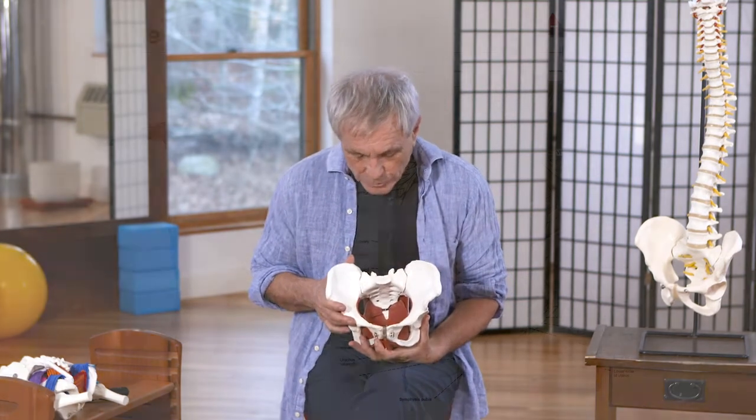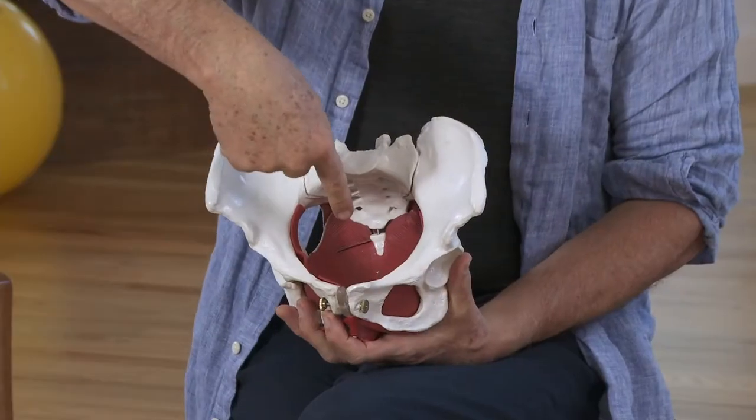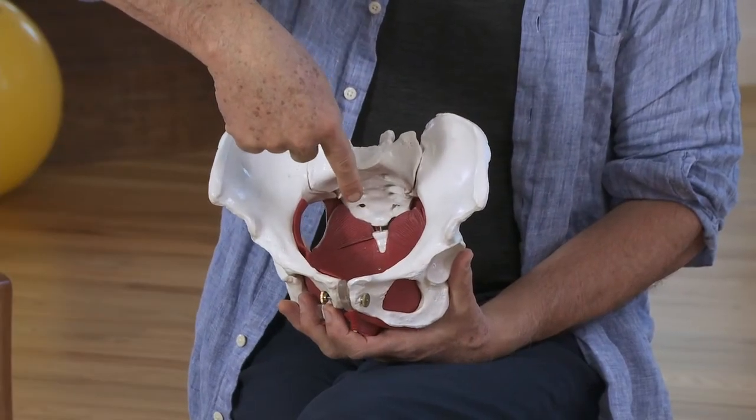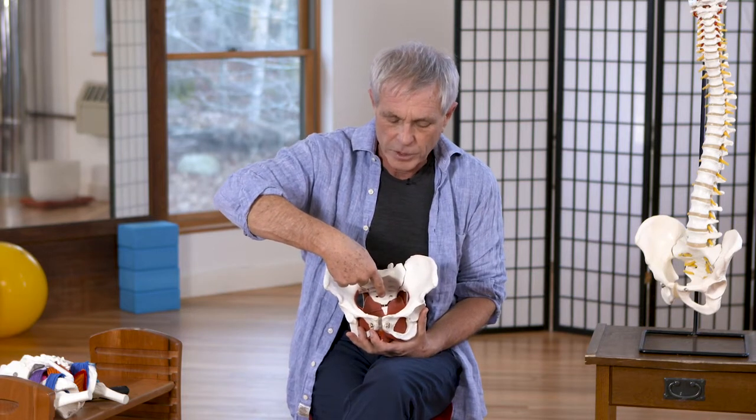If we turn our attention to the pelvis and the particularities of the female pelvis, the first thing we can notice is it's the cradle of life. The center of gravity is right about here in the body, somewhere in the middle of your guts — that's the center of your fascial system, the center of gravity of your entire body sitting about here in the standing posture.